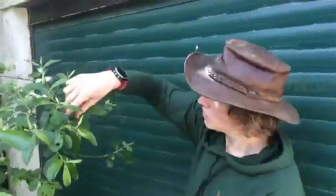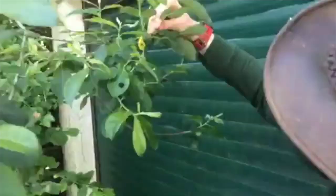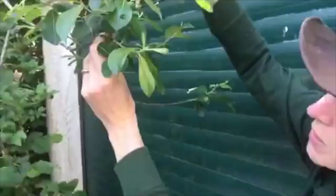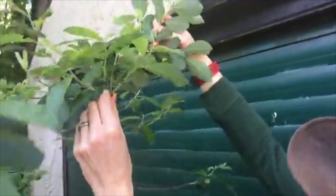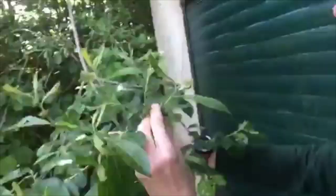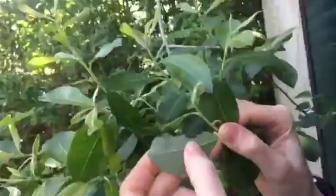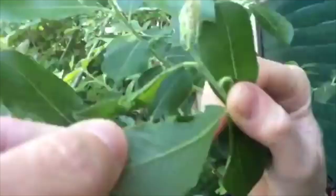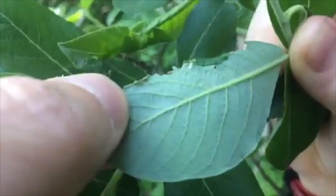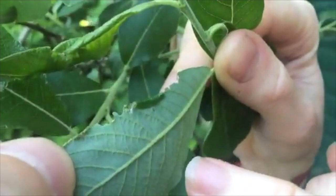Over here you can see evidence of another mini beast also using the willow. It's always best to look underneath leaves because animals living on top are very vulnerable to predators. Look at this leaf — can you see it's folded? There's another one there that's also folded. This could be another sawfly gall, but it's actually probably a caterpillar because the leaf hasn't produced excretion — it's been rolled up by the caterpillar itself.